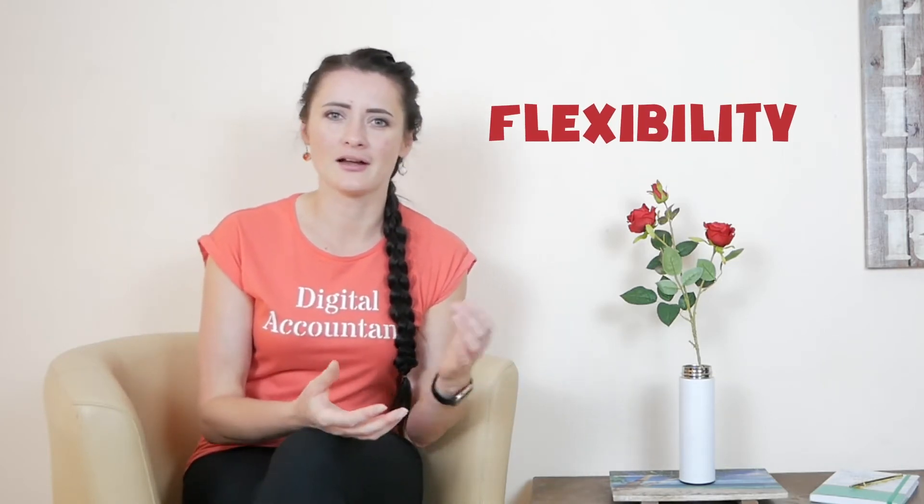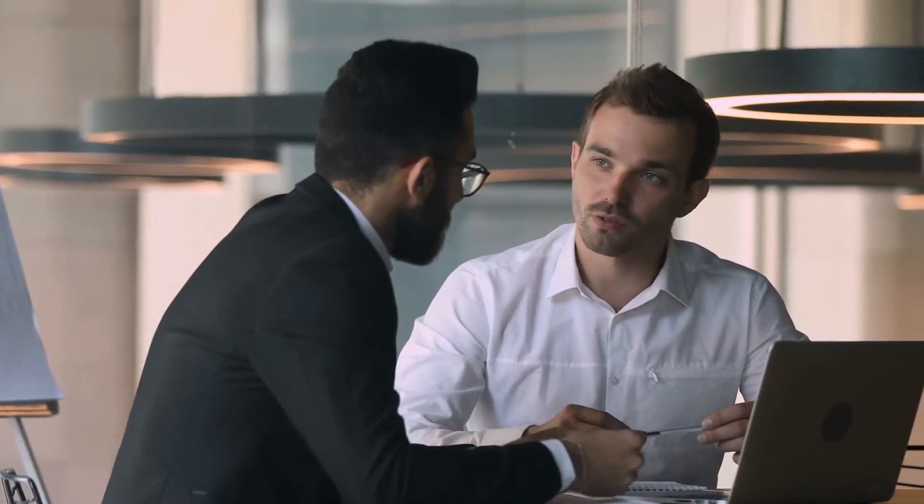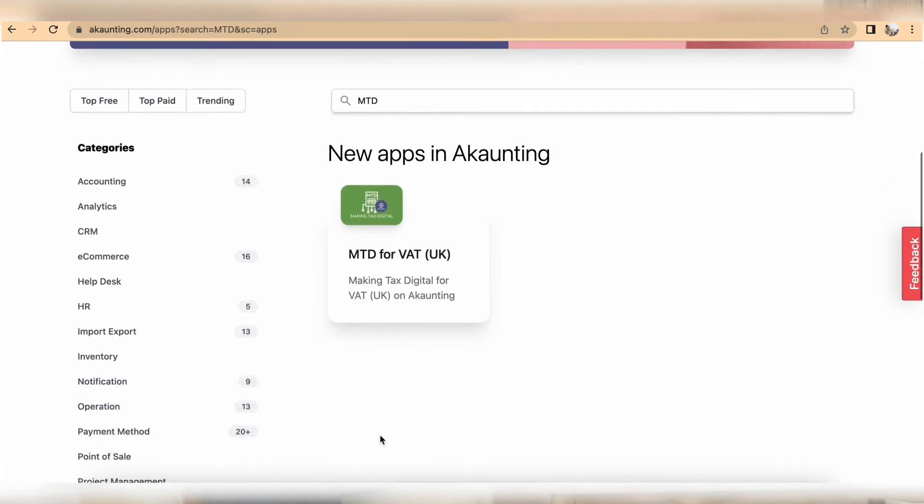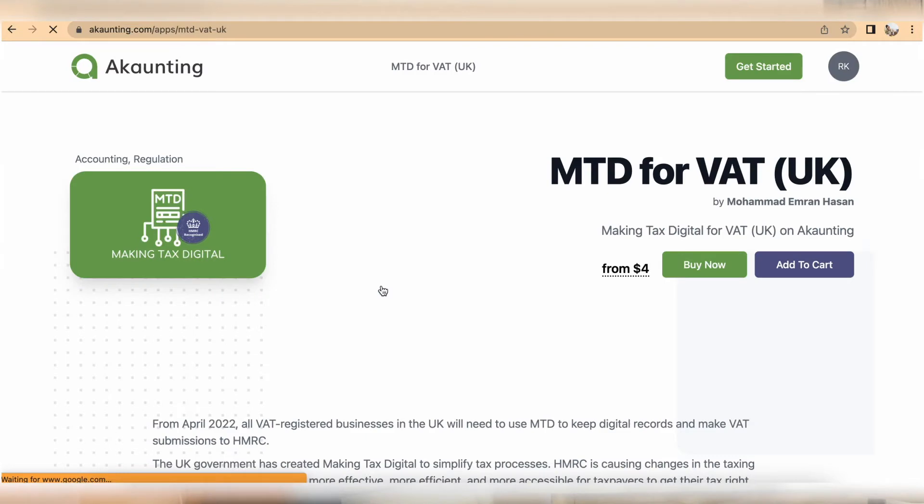These are limitations and add-on apps you can subscribe to for separate features, such as having customer statements sent out. Making Tax Digital is a hot topic and won't calm down until all reports are submitted directly from software to HMRC, with all receipts and information held digitally. Accounting currently provides Making Tax Digital for VAT, so you can submit your VAT reports directly to HMRC from your Accounting account.